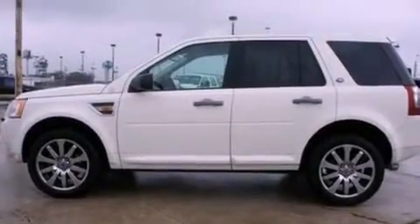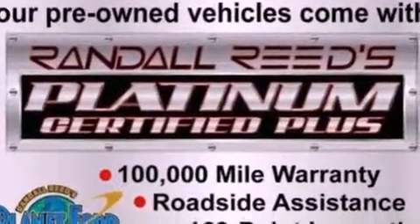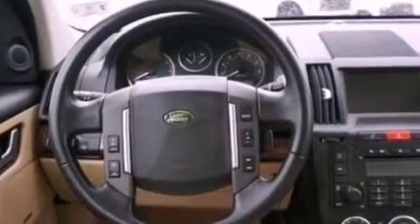Its top features include a sunroof, a low-tire pressure indicator, traction control and stability control systems, a nine-speaker audio system, 19-inch wheels, and many other features.